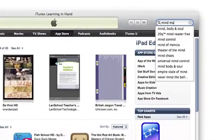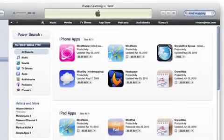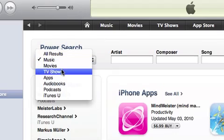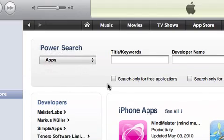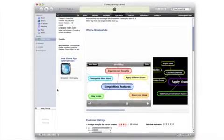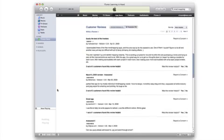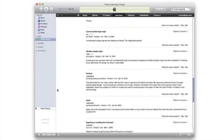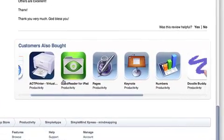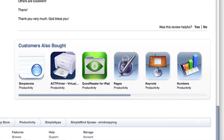You can search the App Store for apps that might go with your activity or unit of study. When searching, you can limit the results to free apps by clicking Power Search. Pay attention to the reviews. Unfortunately, reviewers are often not educators, so reviews and ratings might not reflect an app's true value. Be sure to pay attention to the apps at the bottom of the page listed under Customers Also Bought. I've discovered some great apps this way.